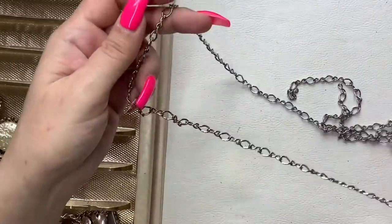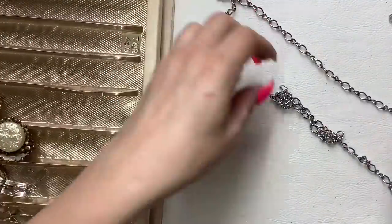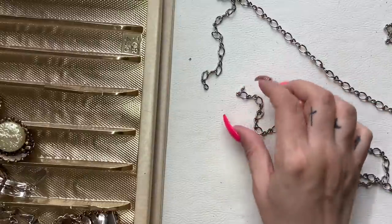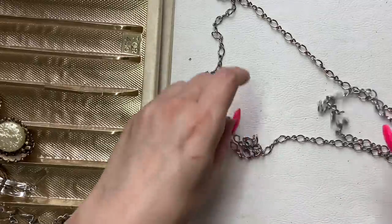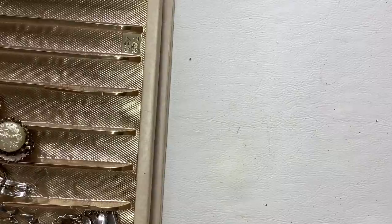This next piece just looks like a chain — maybe it had those little links for eyeglasses, but something happened to it. So this would probably just go into crafting. Anything that goes into my craft lots is a dollar if you want to pull it out.